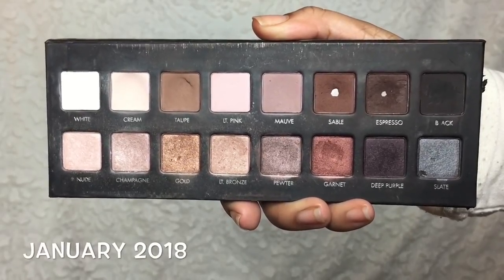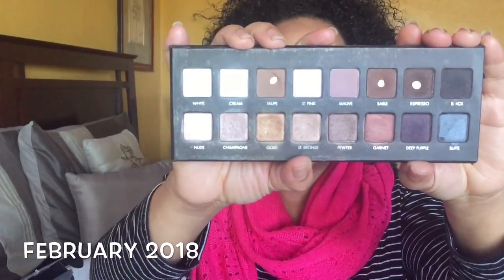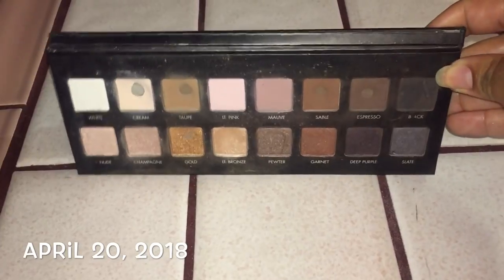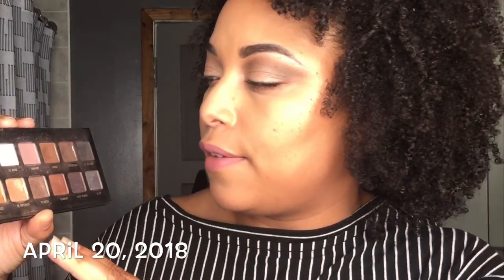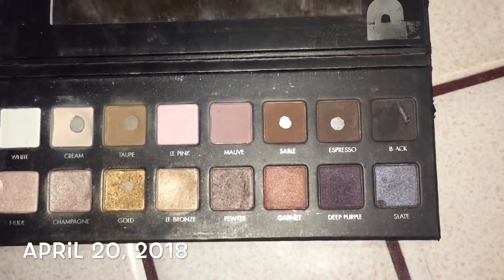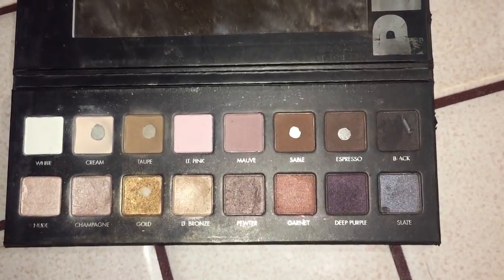Let's move on to the Lorac Pro Palette number one. I got so tired of this that I had to give it a break — that's why there was no update in March. But I have made considerable progress since then. We have now panned five shades. In the last update you saw espresso, sable, and taupe were the only three, but after that update I finally broke through with cream, which I've been using a whole lot, and I've also panned gold.